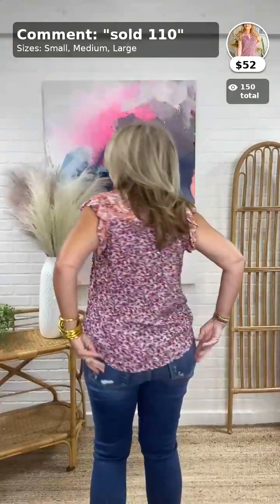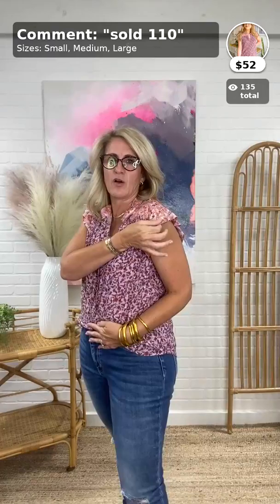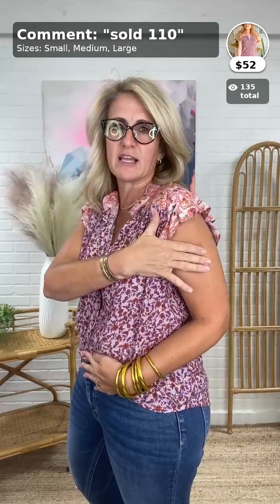Usually when something buttons I size up to a medium because I don't want it to pull, but this one has plenty of room so I'd definitely say true to size. I did a side tuck with this. It dips in the back for a little coverage. It can be front tucked, half tucked, or fully tucked for a dressier look. This print also has that little gold luxe threading throughout that gives it a little something special.